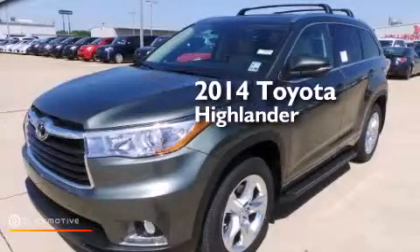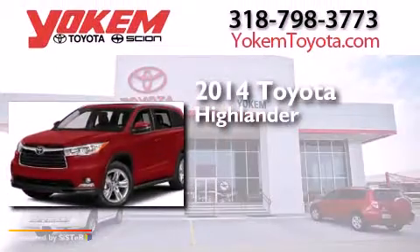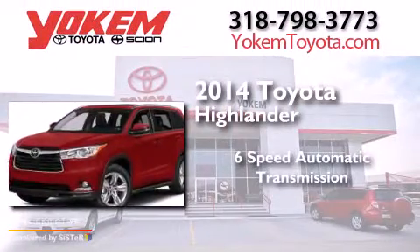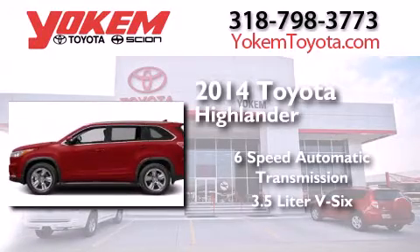This is a brand new 2014 Toyota Highlander. This crossover has a 6-speed automatic transmission and a 3.5-liter V6.